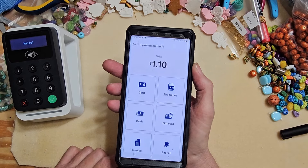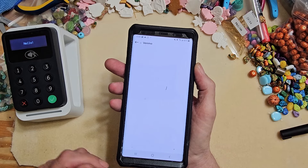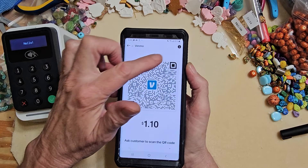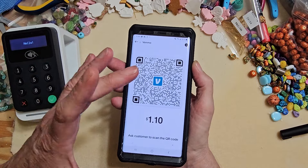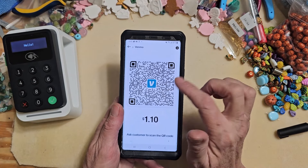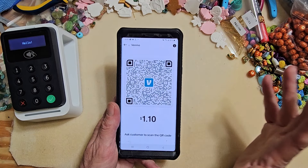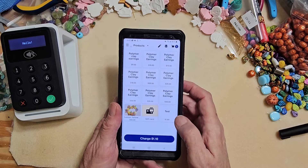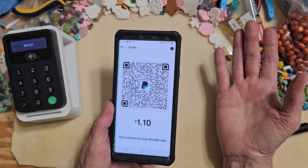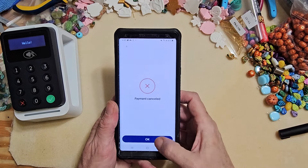A great thing about this is you can use Venmo. I have the QR codes printed out on my table - I put the Venmo QR code in the corner of both tables. If they want to use Venmo, all they have to do is scan it with their camera, the price is already on it, and all they have to do is hit pay. Same with PayPal - it's got the same thing with its own QR code. Even though they're owned by the same company, they each have their own code.